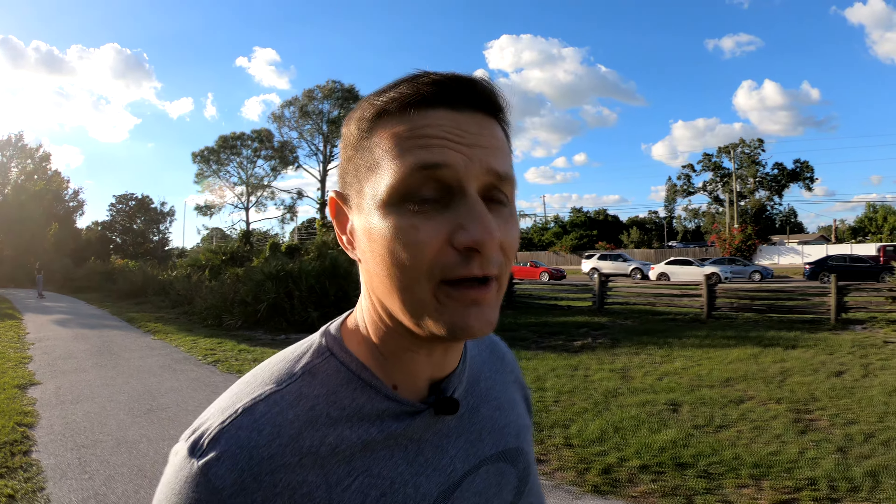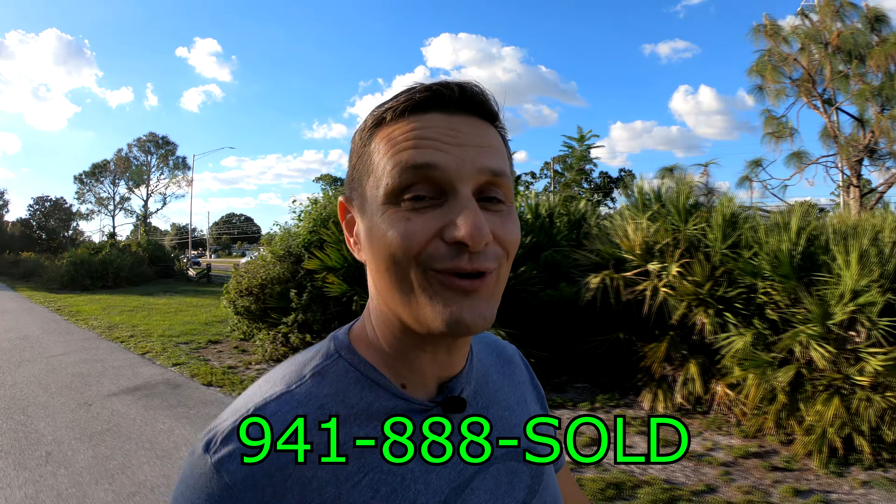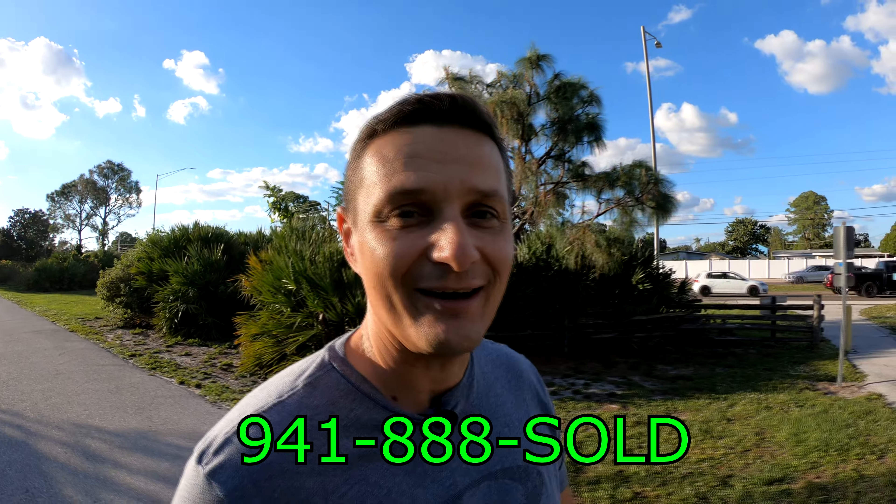That's a lot better of an option — even if they're renting in the meantime — than getting a lease option where they'll be overpaying for the rental and we're in a declining market where prices are going down slowly in our local real estate market. I recommend you talk to an agent. If you have any questions, feel free to give me a call. My number is 941-888-SOLD. This is Florida Real Estate TV, and you can do some searches on my website, SarasotaSarasota.com. Thanks guys.